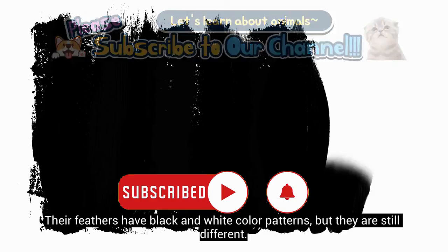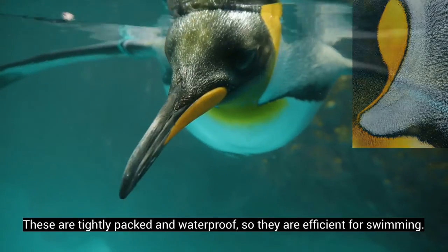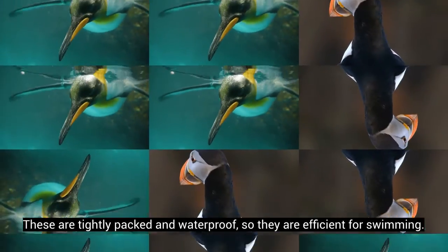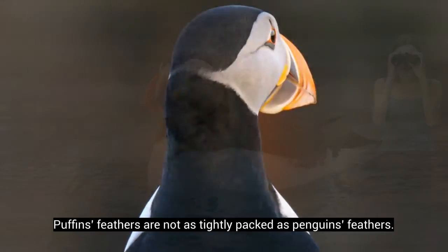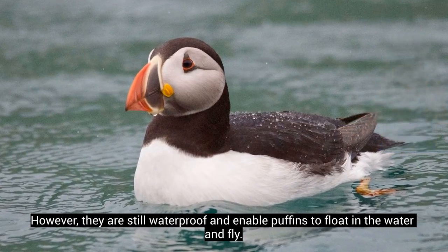Their feathers have black and white color patterns, but they are still different. Penguins have short, scale-like feathers. These are tightly packed and waterproof, so they are efficient for swimming. Puffins' feathers are not as tightly packed as penguins' feathers. However, they are still waterproof and enable puffins to float in the water and fly.